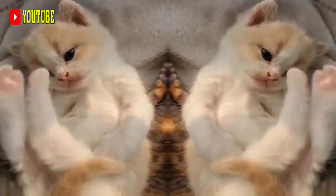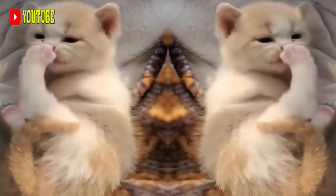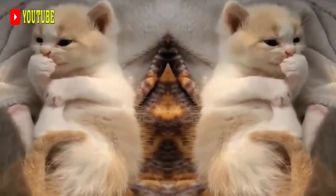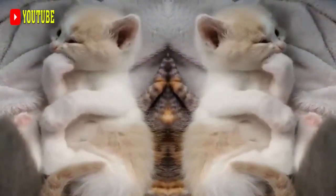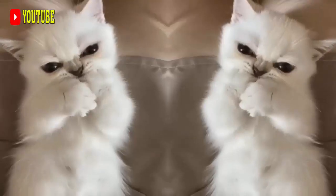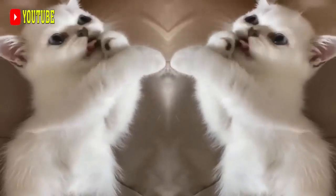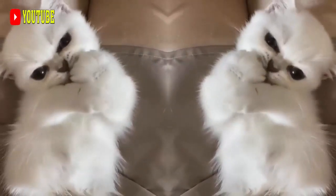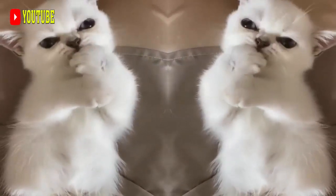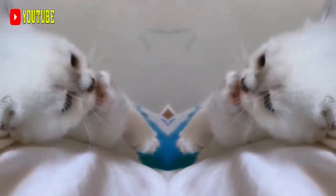Though it is now found throughout the world, the breed has been known in Japan for centuries and it frequently appears in traditional folklore and art. As in most other breeds, Japanese Bobtails may have almost any color. Predominantly white calicos are especially favored by the Japanese and by cat fanciers, and are strongly represented in folklore.